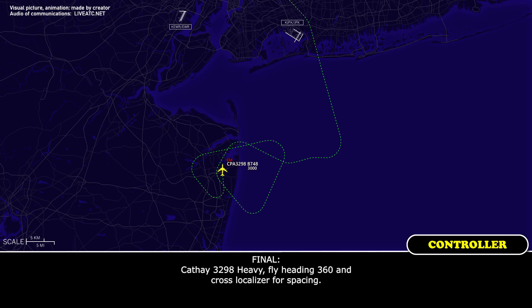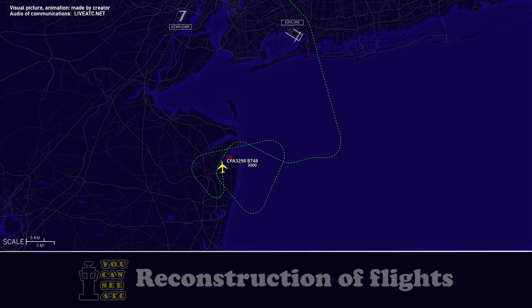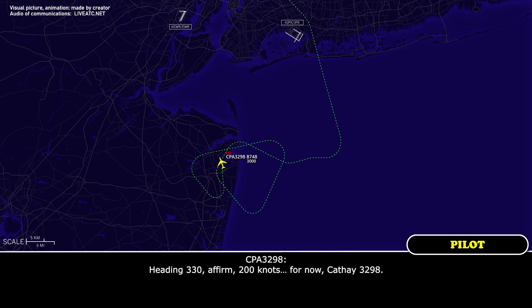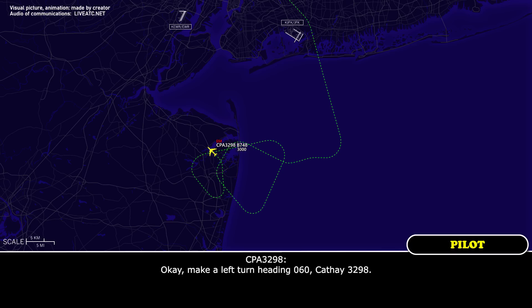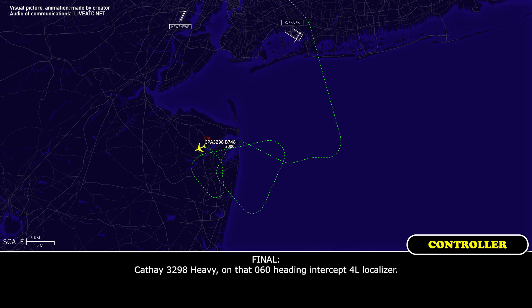CAFE 3298 heavy, fly heading 360 and cross localizer for spacing. Heading 360, cross localizer, CAFE 3298. CAFE 3298 heavy, turn left 330 — are you at your slowest practical speed? Heading 330, minimum speed for now, CAFE 3298, roger. CAFE 3298 heavy, make a left turn all the way around, left turn heading 060 for a heavy intercept localizer. Left turn heading 060, CAFE 3298. CAFE 3298 heavy, on heading 060, intercept 4 left localizer. Heading 060, intercept 4 left localizer, CAFE 3298.